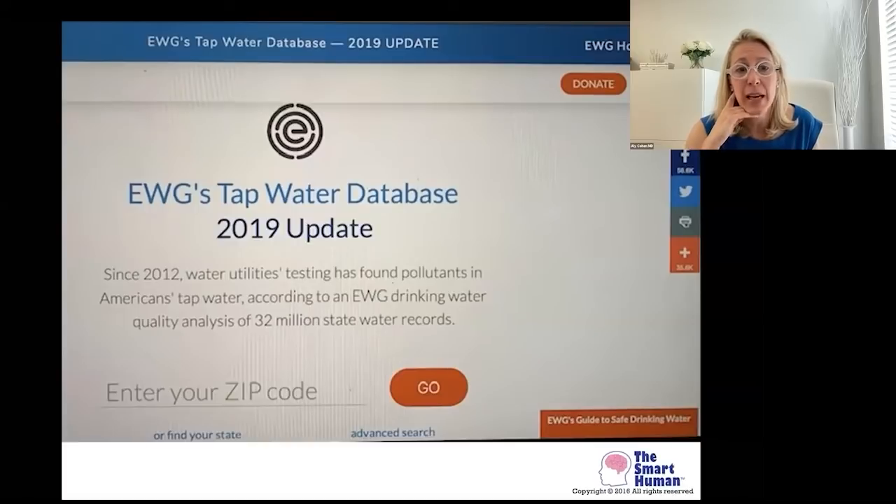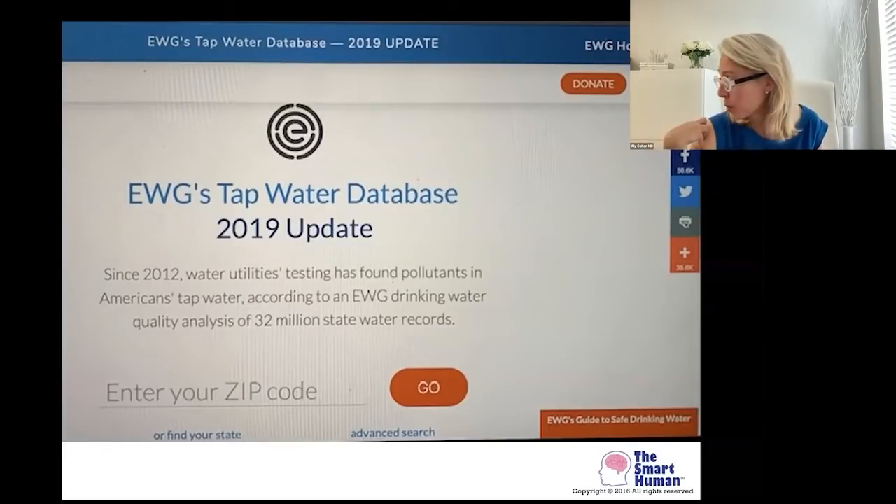EWG — the Environmental Working Group — has a tap water database. They're very good for looking up personal care products and cleaning products. It's a very reputable group. We use them a lot in our book, Non-Toxic. They have a tap water database where you can type in your zip code. It's not perfect, but it's a good way to get started and engage patients or family members to think about this issue and motivate them to the next steps.